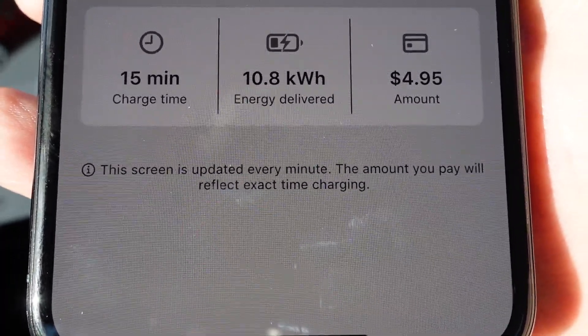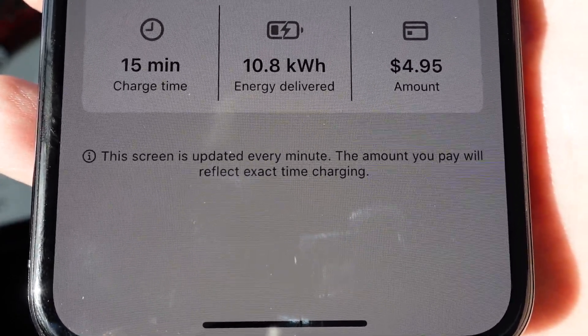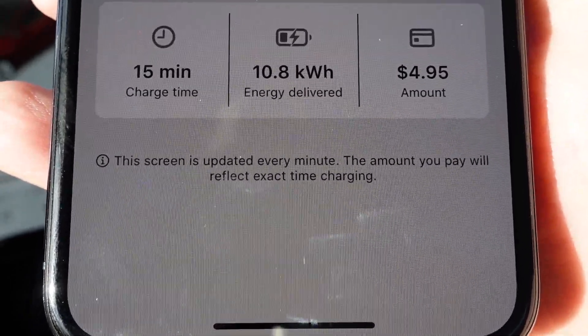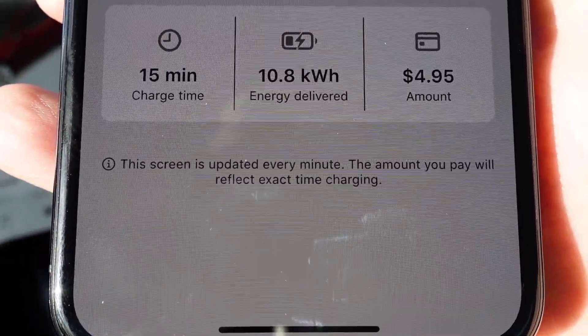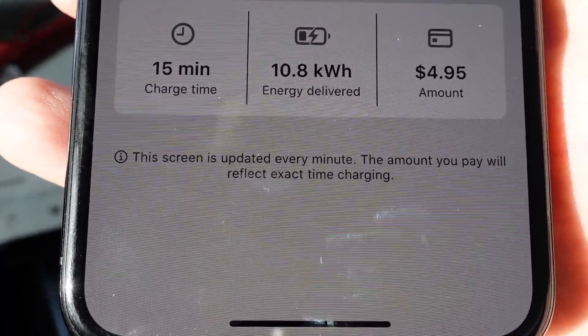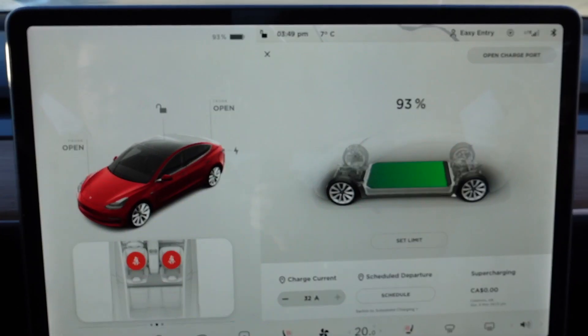You will see that you're only getting charged for exactly the amount of time you were charging, so even if you have some difficulty getting connected and getting started, at least you don't have to worry about being charged for something you're not using yet. All done — 93%!